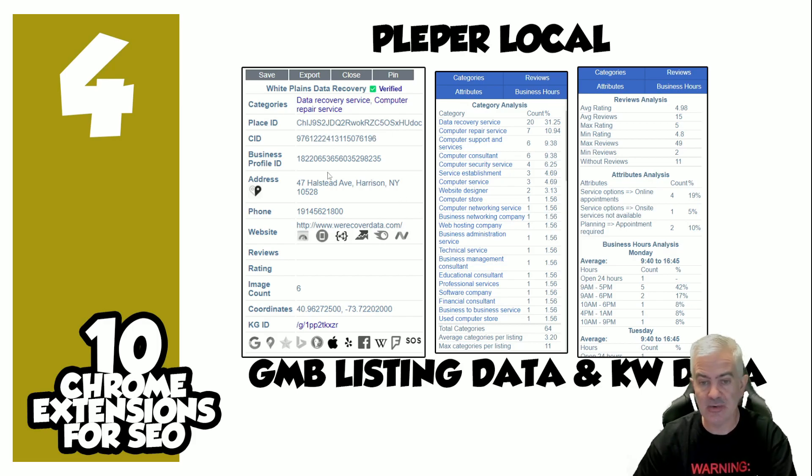Number four: Pleper Local — another treasure trove of data on GMBs. You could spend 20 minutes on one listing just looking at all the data. When you bring up a GMB in Maps, it gives you all this information: whether or not it's verified, immediately shows all the categories, page speed, structured data, SERP stats, SEMrush, WHOIS, and a bunch of other quick shortcuts.